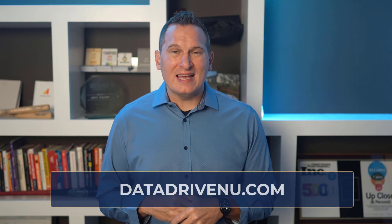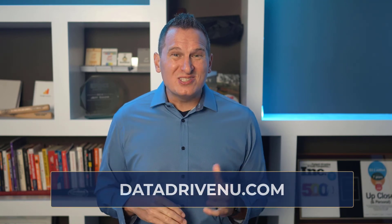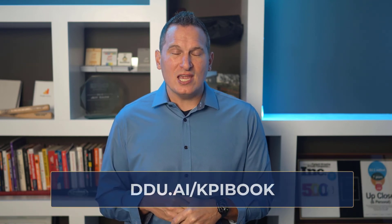That wraps up our series about e-commerce reporting. I gave you a lot of ideas in these videos, some of which you can implement right away, while others will require work and additional training. If you want to learn more about any of these topics in depth, I encourage you to visit our course library at datadrivenu.com. And don't forget — grab a free copy of our workbook at ddu.ai/kpibook.